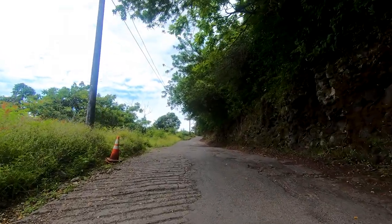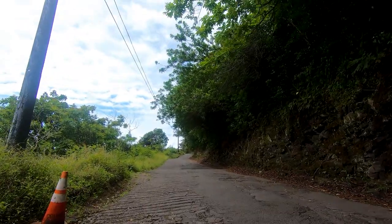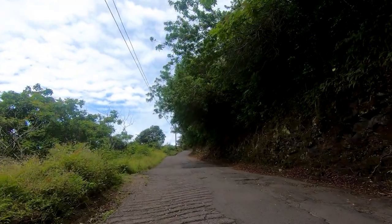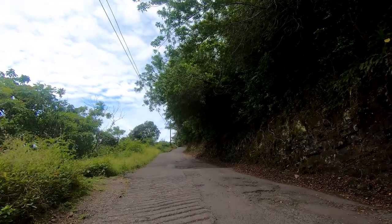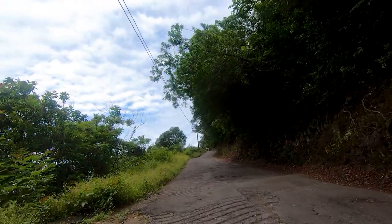I see a car right here! We're begging for cars to come so we can go stand on the side of the road and take a break. So if you're in the area, please drive down the street — we'd love you.